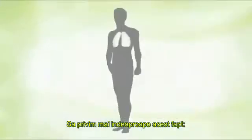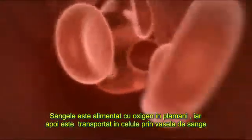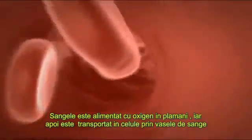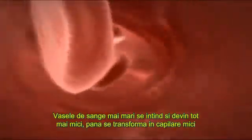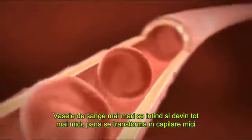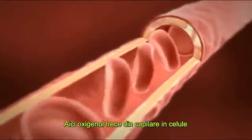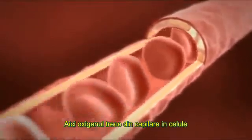Let's take a closer look at this fact. Blood is supplied with oxygen in the lungs and then transports it via the blood vessels into the cells. The large blood vessels branch out, becoming smaller and smaller, until they turn into tiny capillaries. Capillaries, by the way, are the smallest blood vessels. This is where the oxygen passes over from the blood vessels into the cells.